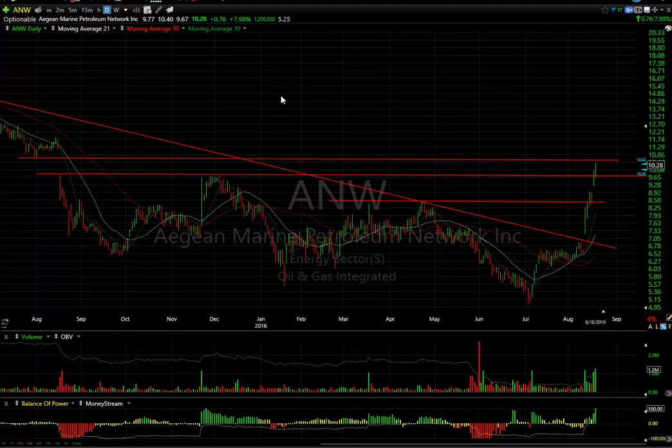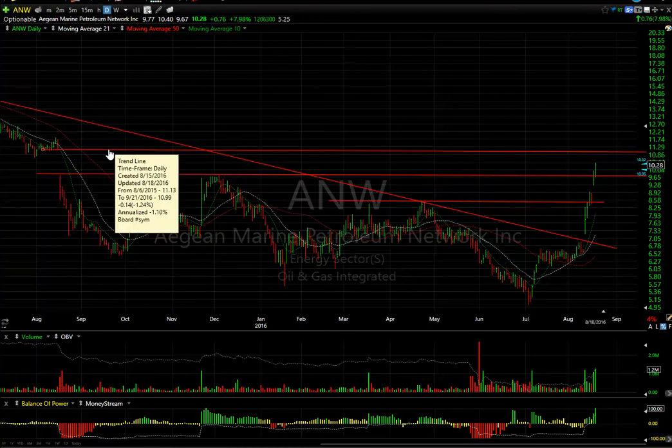NW, what a run it's had. It is up against resistance near the gap fill. At this point, having run from $6.50 to $10.40, it may be extended. Maybe we get a little bit further up towards the $11-$12 range, but I'd be really careful with this one at this point in time.